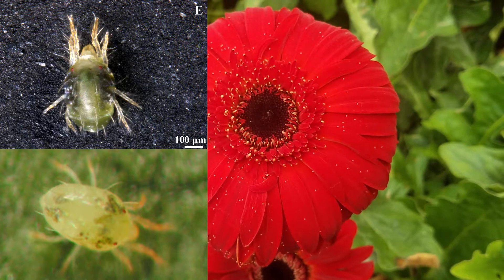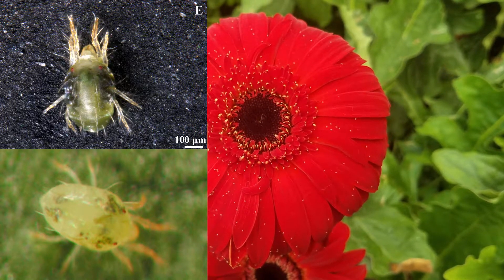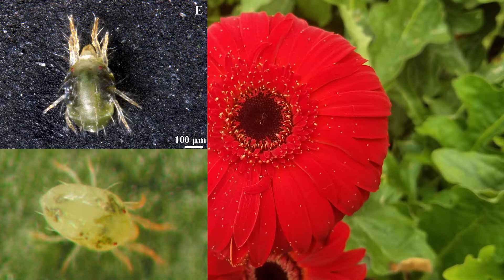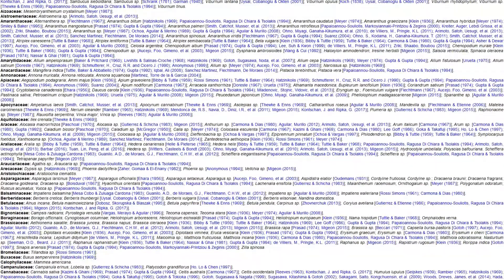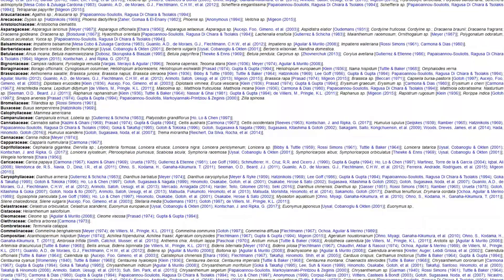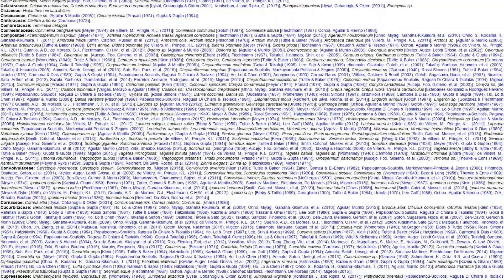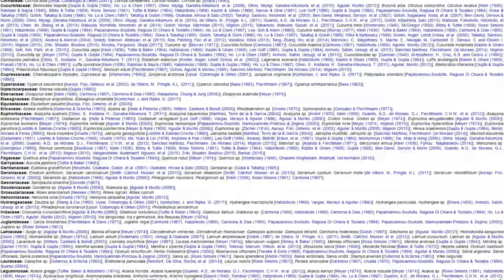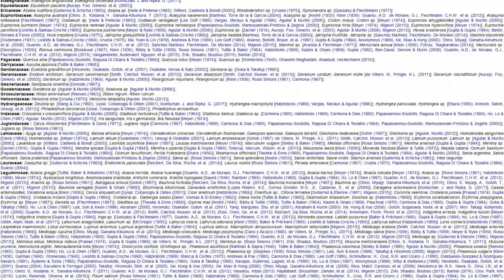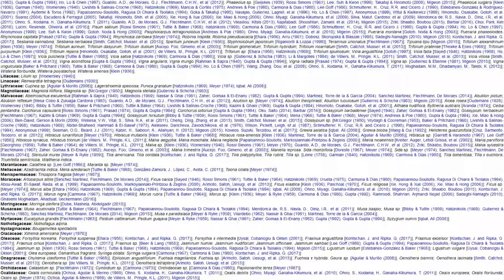However, certain contextual information can increase the likelihood that an encountered tetranychid is the two-spotted spider mite. For example, it is the most prolifically polyphagous tetranychid in both terms of host species documented and overall detection rate, and much research has been devoted to it specifically. Knowing the host species allows the identifier to cross-reference with documented hosts of other species.